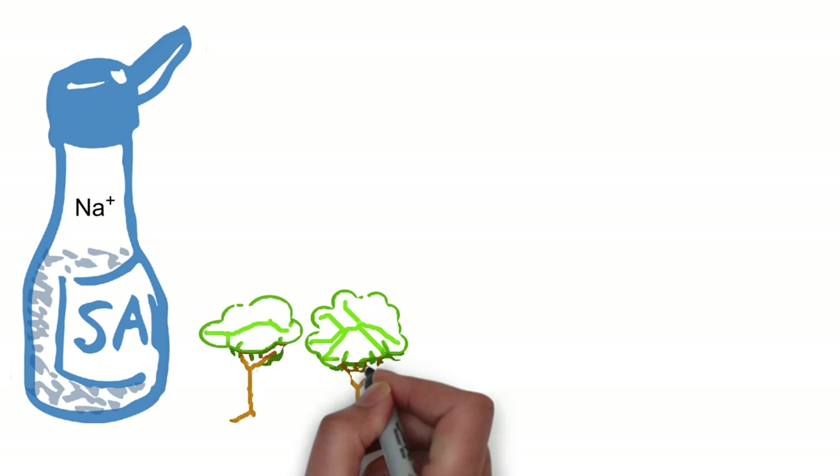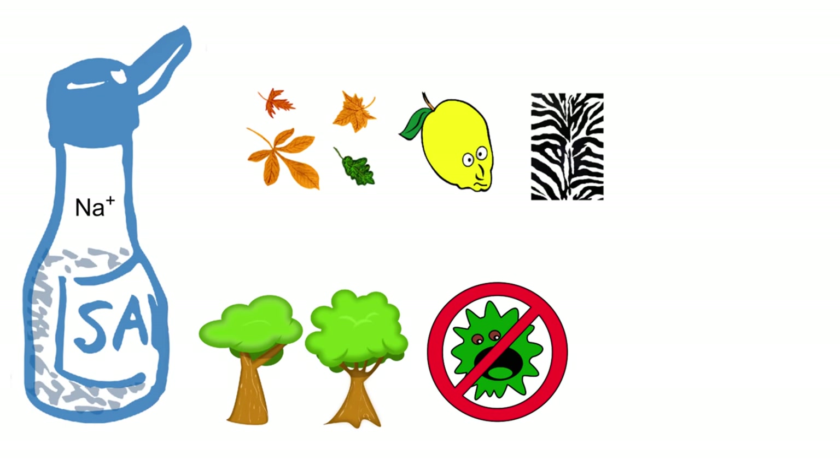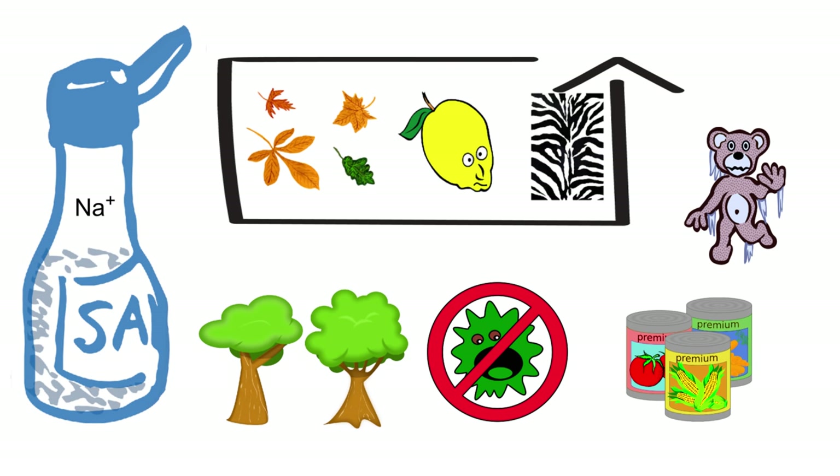Salt, which contains sodium, does create an environment inhospitable to bacteria, but it also tends to interfere with some of these other processes, making it useful as a preservative even in a largely sterile environment.